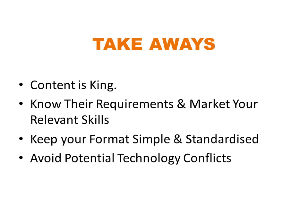I hope this has been helpful in growing your understanding of ATS technologies and some of the things to keep in mind when designing your resume. In summary, content is king — make sure you have a good understanding of the requirements of the role and develop content that showcases your capabilities in those areas. Keep your formats simple and standardized so the technologies can read your content easily and avoid any potential technology conflicts. If you do these things, hopefully you'll produce a strong document which will be a win for you and a win for the organisation.